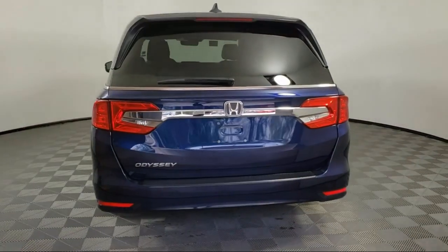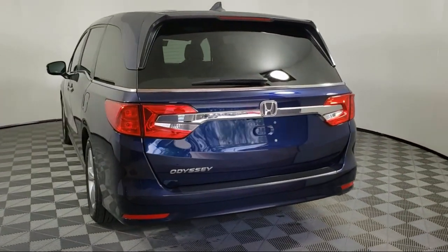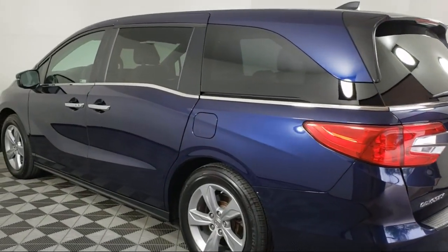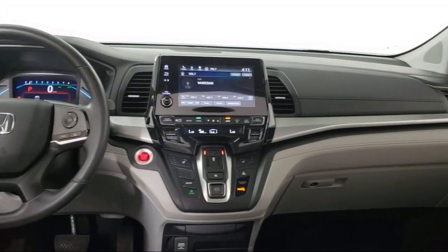Dual front side impact airbags, heated front seats, fully automatic headlights, keyless entry, alloy wheels, and a split fold-down rear seat. And it has less than 35,000 miles on the odometer.